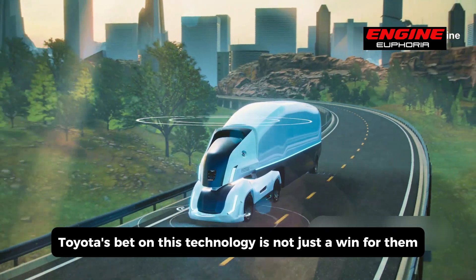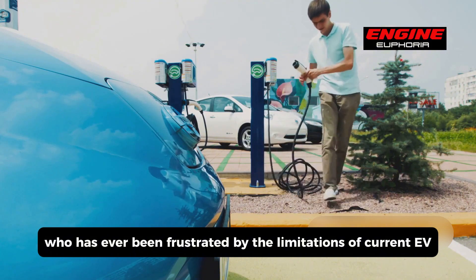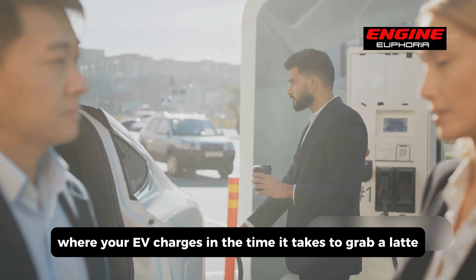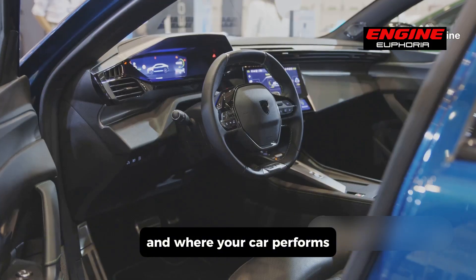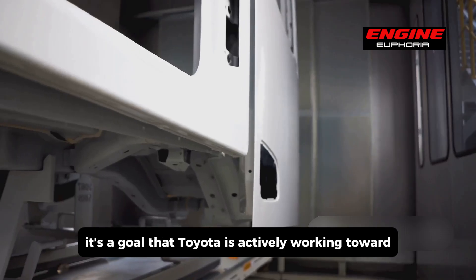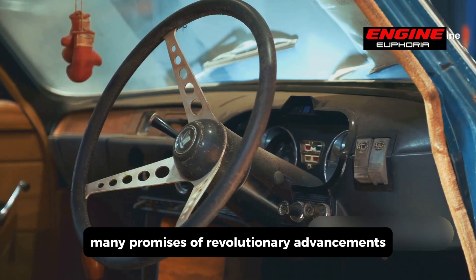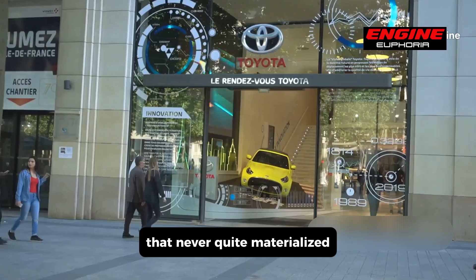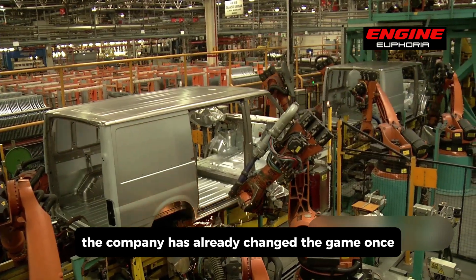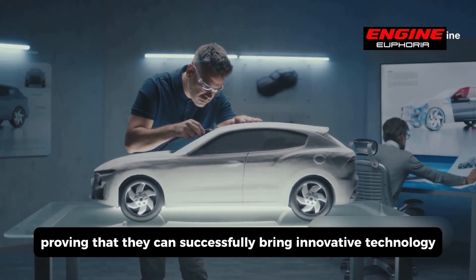Toyota's bet on this technology is not just a win for them — it's a potential win for anyone who has ever been frustrated by the limitations of current EV technology. Imagine a near future where your EV charges in the time it takes to grab a latte, where you don't have to plan your trips around charging stations. While the automotive industry has seen many promises of revolutionary advancements that never quite materialized, Toyota's track record suggests this initiative is more than just a bold claim. The company already changed the game with the Prius, proving they can bring innovative technology to the mass market.